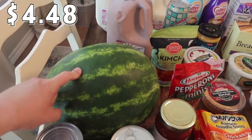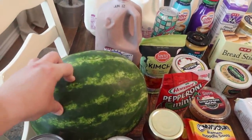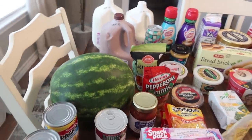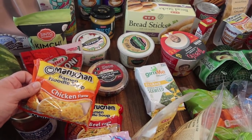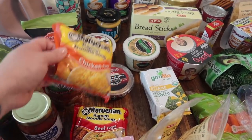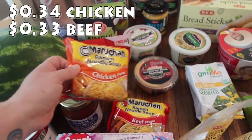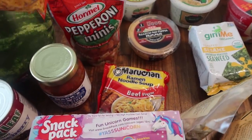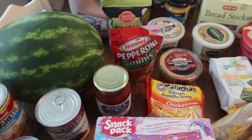A watermelon — we'll definitely be picking one up every single week. I might even pick one up at Sam's Club, so we might have two watermelons this week. We go through them really quickly. The only one of my kids who does not like ramen is Rose, so the other three have quite a few different ramen things. I've got a chicken flavor packet and a beef flavor packet, with more scattered throughout as well.